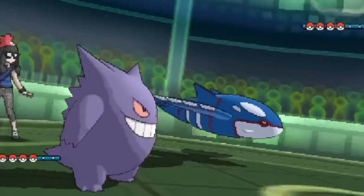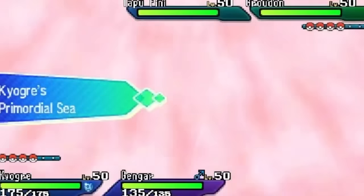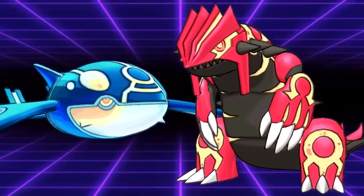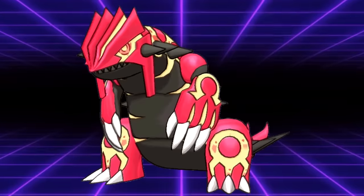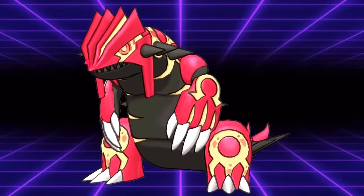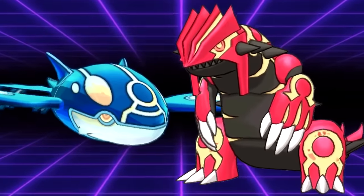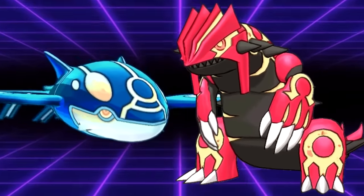If Kyogre and Groudon were both sent out on lead, the slower of the two would gain weather dominance since their ability went off second. This meant the one without active weather had to switch out and back in. This was especially good for Groudon, as not switching out on lead and forcing another Pokemon to eat a Water Spout or Origin Pulse could be life-saving. Many Groudon began to run minimum speed to ensure they got their weather up second. Kyogre players would on occasion also run minimum speed, either for weather dominance or to abuse Trick Room.